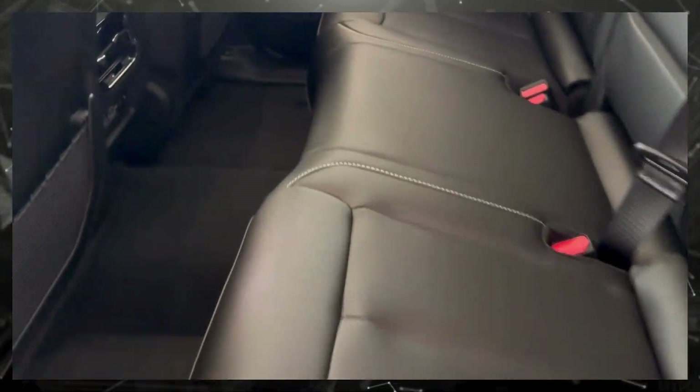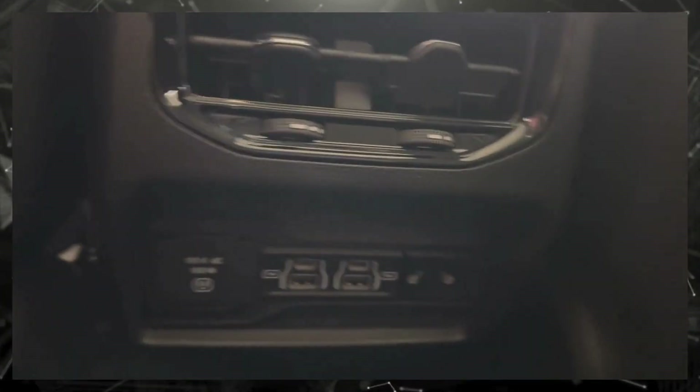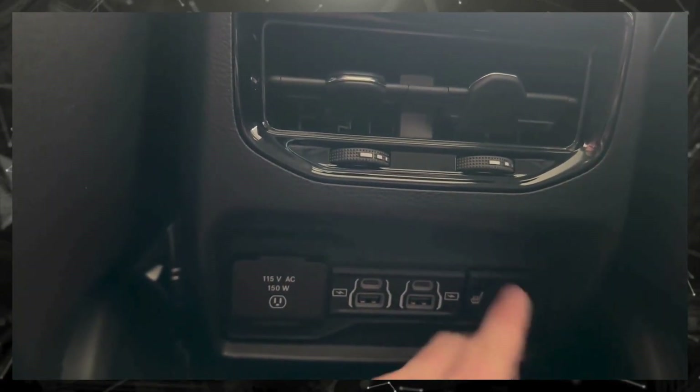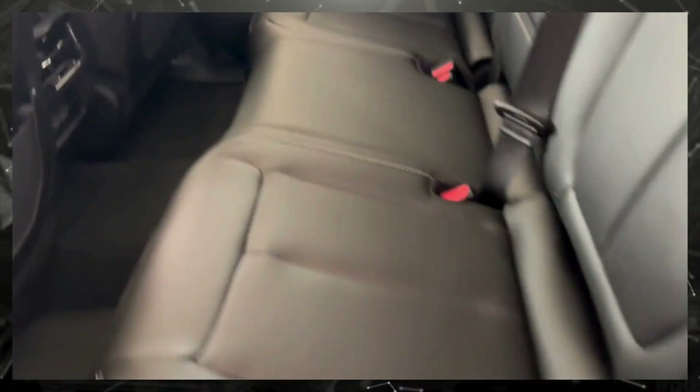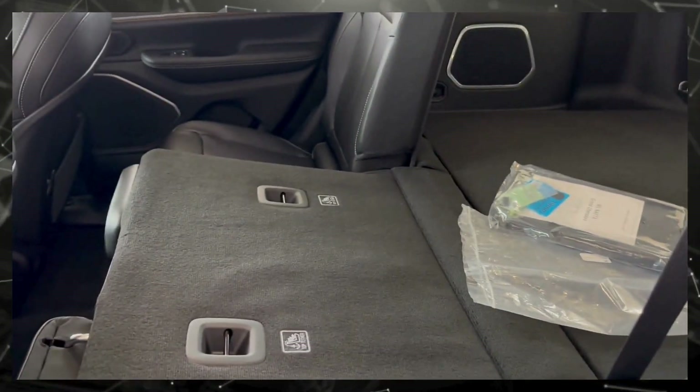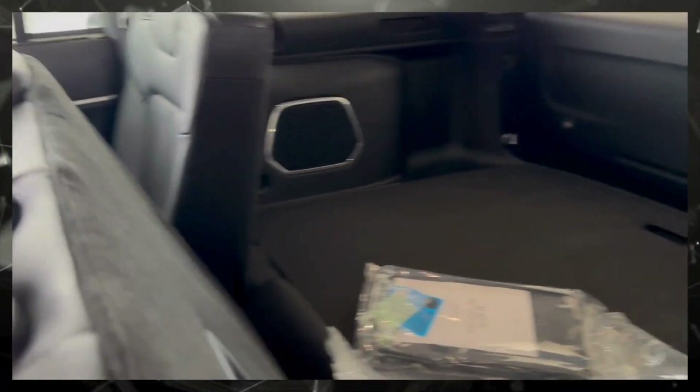Got your sun shader built right in. Plenty of room back here — charge port options, you got your 115 there, you got rear heated seats. This one's got heated seats in the rear, and these seats do fold down. Lots of room in this little Grand Cherokee.